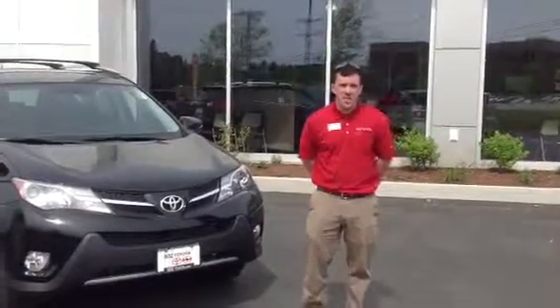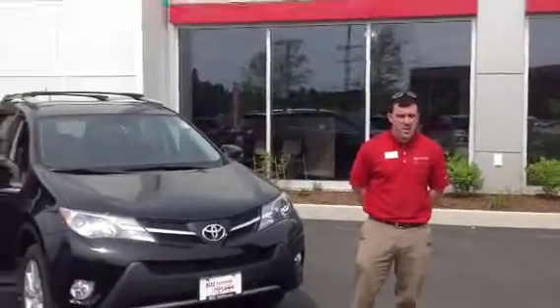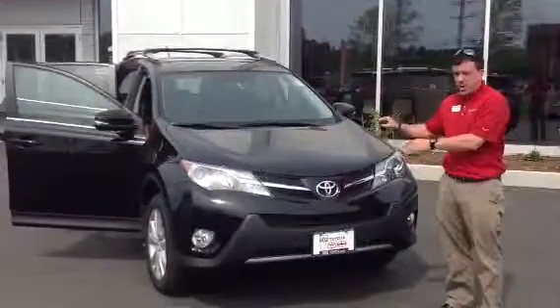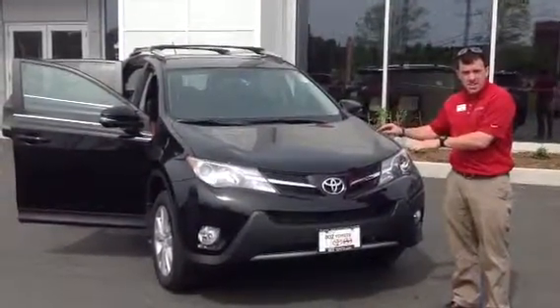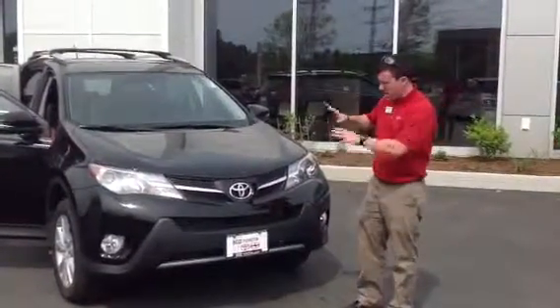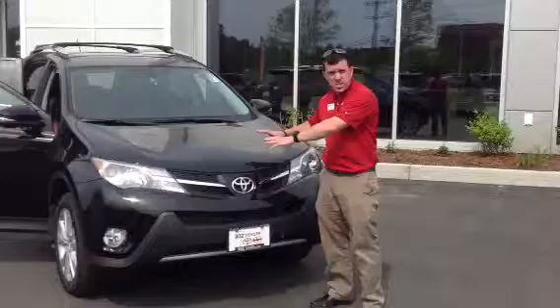Good morning, Jan. My name is Alex. I'm one of the internet sales people here at 802 Toyota Scion, and this is the 2013 Toyota RAV4 Limited Edition that you had requested information on. I know you've been working closely with Sam, but he wanted me to go over some features with you since he's on vacation.